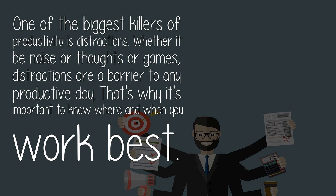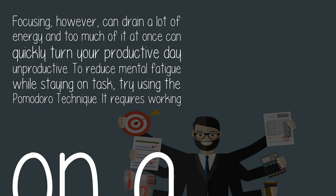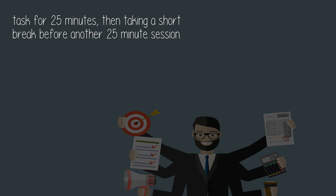Four: take breaks. Focusing can drain a lot of energy, and too much of it at once can quickly turn your productive day unproductive. To reduce mental fatigue while staying on task, try using the Pomodoro technique. It requires working on a task for 25 minutes, then taking a short break before another 25-minute session.